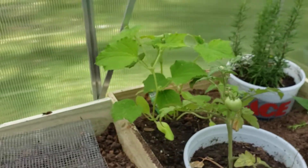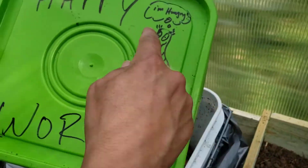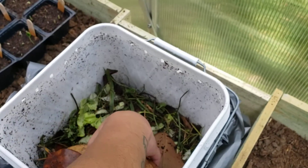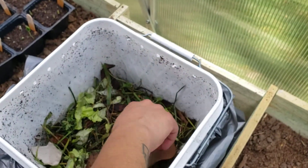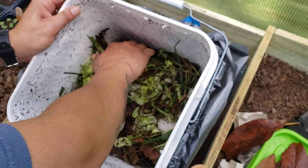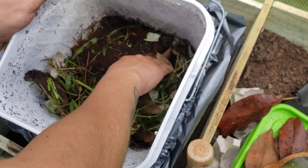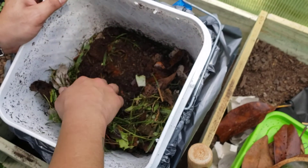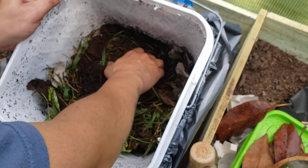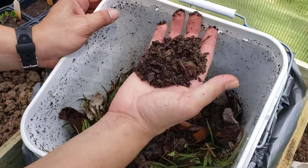And then of course the worms — I want to show the happy worm bin going on here. Happy worms! I just add some leaves and some lettuce, and we've got soil and eggshell cartons in here. All you've got to do is just kind of peel this layer back and there's a lot of activity down here — you can see some worms right here.